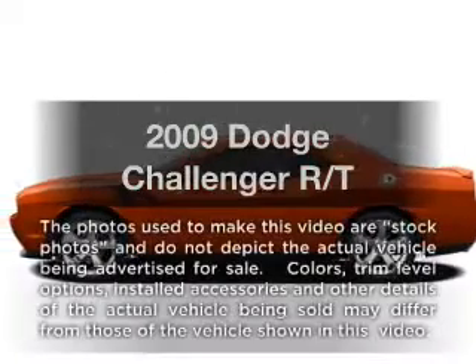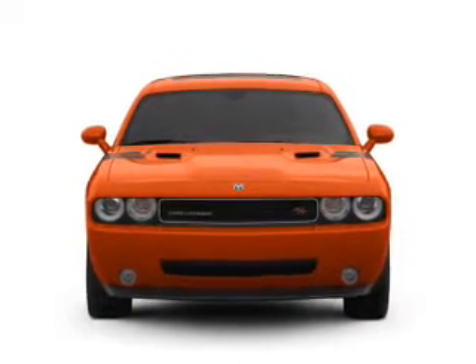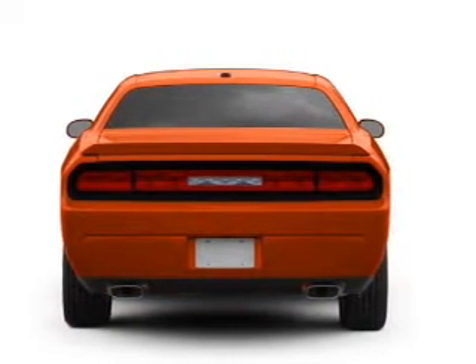Check out this 2009 Dodge Challenger. If you're looking for a first-rate auto, this one could be yours today. With a powerful 8-cylinder engine, the powertrain includes rear-wheel drive, driven by a 5-speed automatic transmission.